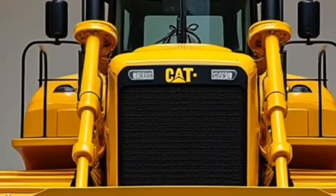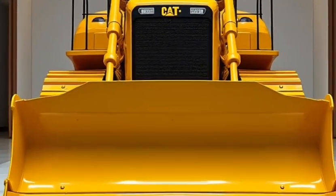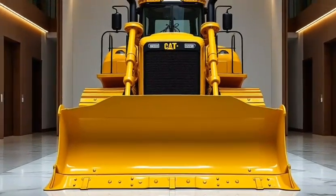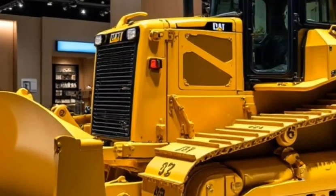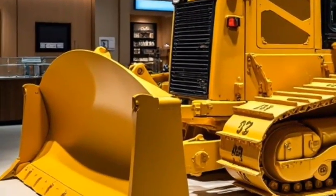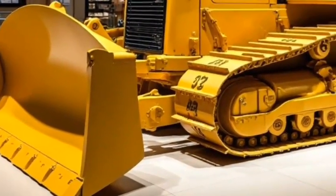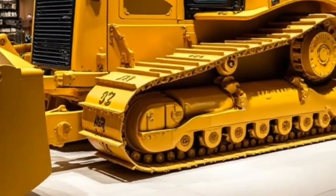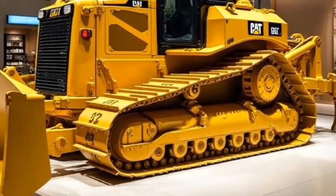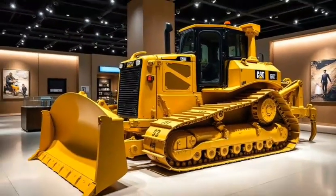In conclusion, the Caterpillar D9 bulldozer is a true workhorse in the construction and heavy equipment industries. With its powerful engine, precision capabilities, and operator-friendly design, it continues to set the standard for bulldozers worldwide. Whether you're clearing land, working on a large construction project, or need reliable equipment for your mining operation, the D9 is the bulldozer you can count on. Thanks for tuning in — don't forget to like, subscribe, and hit the bell icon for more updates on the latest in heavy machinery and construction equipment.